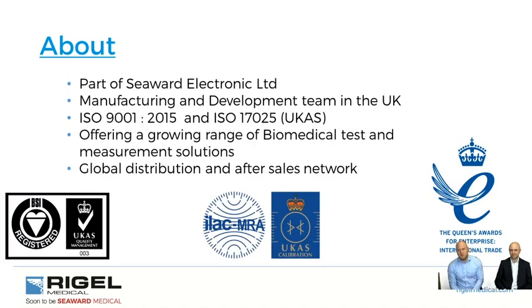A little bit about Seaward: they've been around for over 35 years, and Rigel has been part of Seaward for the last 20 years. All manufacturing and R&D is done in the UK. We're ISO 9001 accredited and we have ISO 17025. We offer a broad range of biomedical test solutions, including the Unitherm for electrosurgical devices, and we have a global distribution and after-sales network.